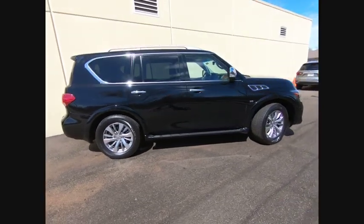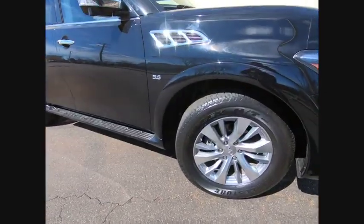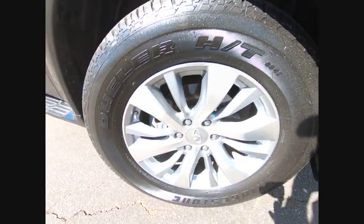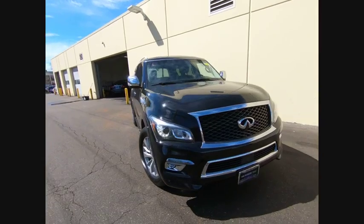The QX80 is the most fuel-efficient of its kind and is priced below $35,000. This vehicle has less than 75,000 miles. Here are some of this vehicle's great options.